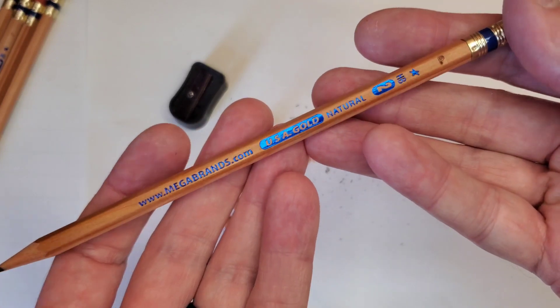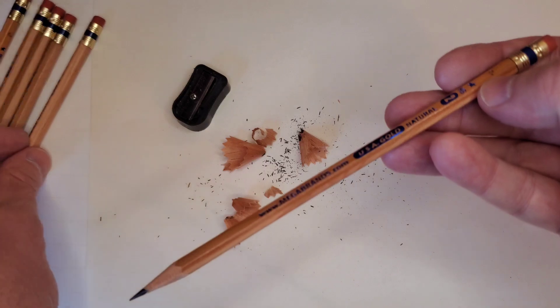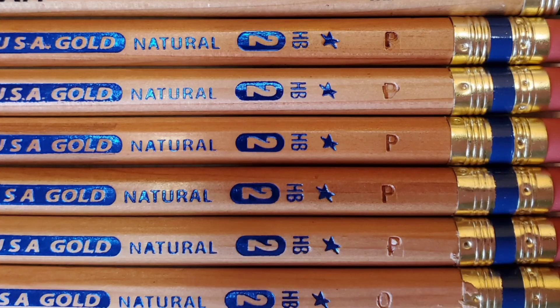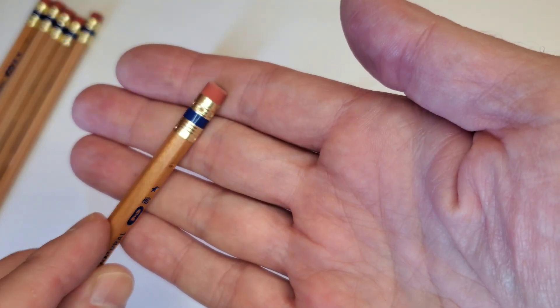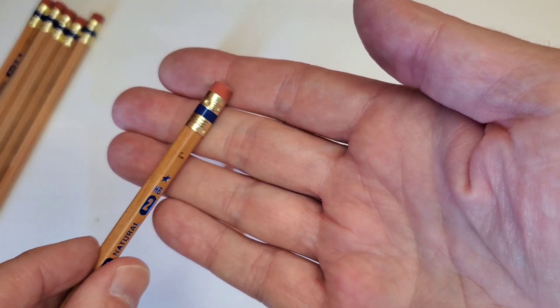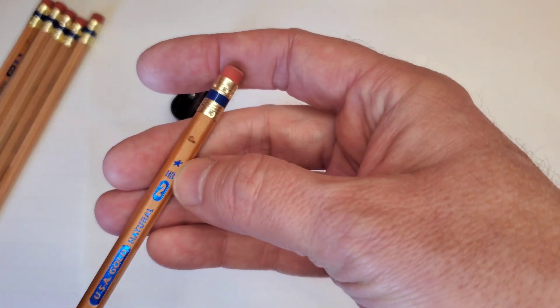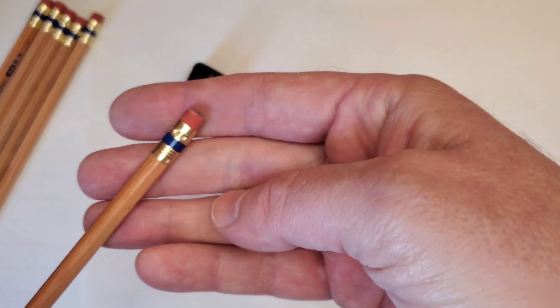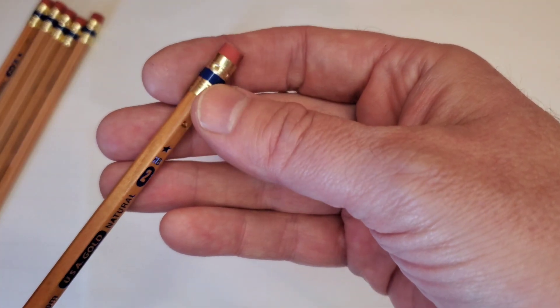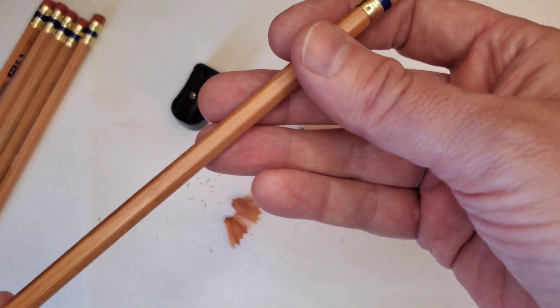We have blue foil on the natural wood and some kind of designation — I think they all have the same. There's a P impressed on it. We have a slightly gold-toned ferrule crimped on with a blue stripe, which matches the blue foil imprint. There's a star set at an angle — that's classy looking. USA Gold Natural, HB2. Nothing on any of the other facets that I can see.